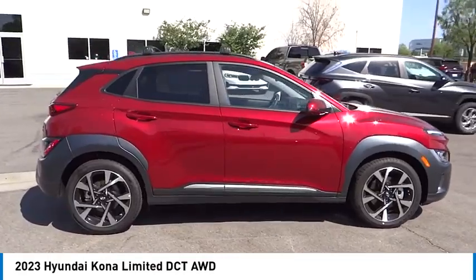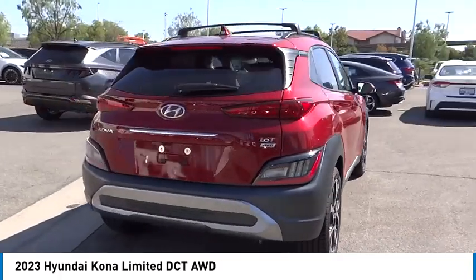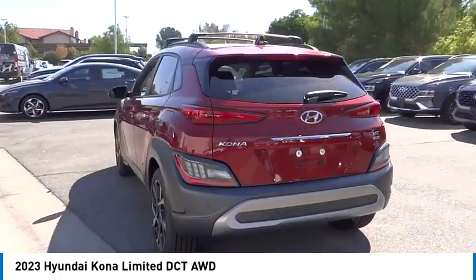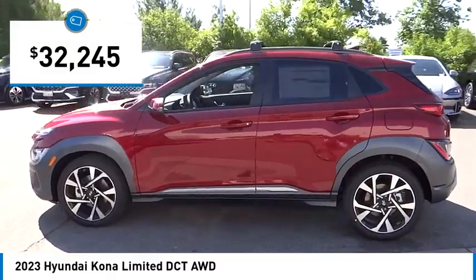We are pleased to show you the 2023 Kona. The Hyundai Kona provides a wide variety of functionality in a small SUV body. The energetic design is perfect for those looking to marry their adventurous side with their urban lifestyle, and is priced below $35,000.